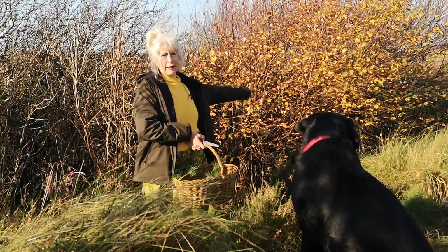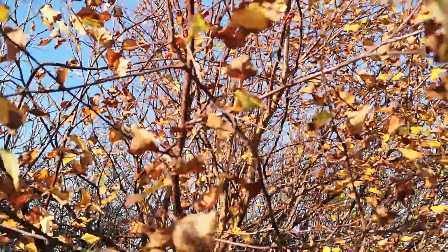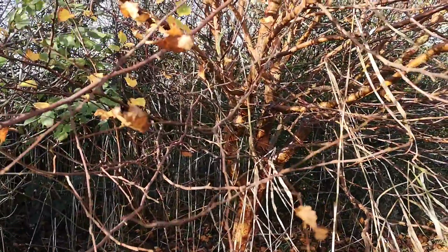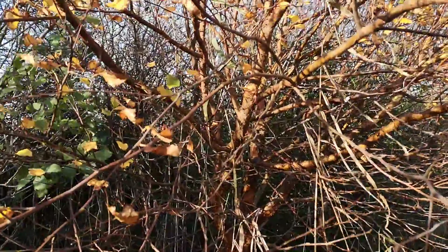Look at the birch tree — the leaves are dying, they're turning colour, but it just looks so beautiful. And because you can see through it, you can see more of the structure of the tree and how lovely it is.